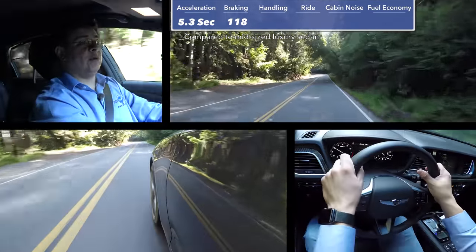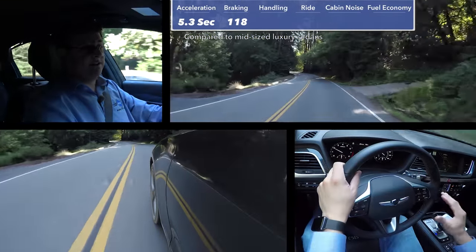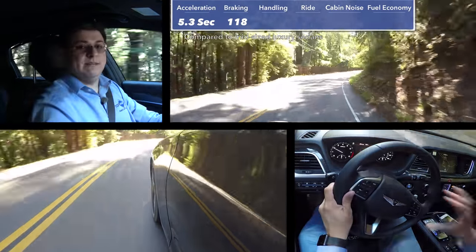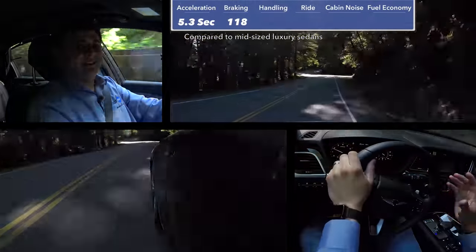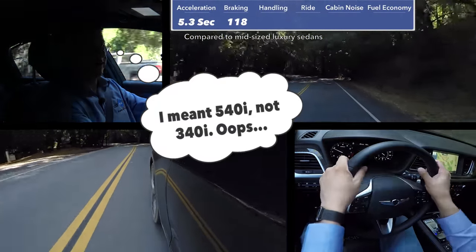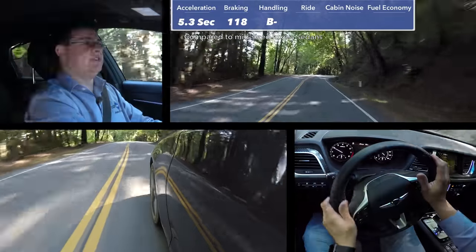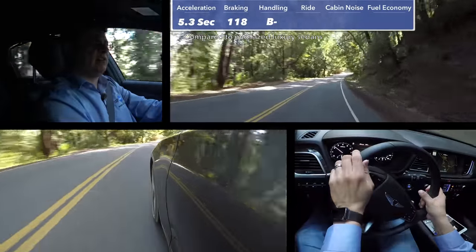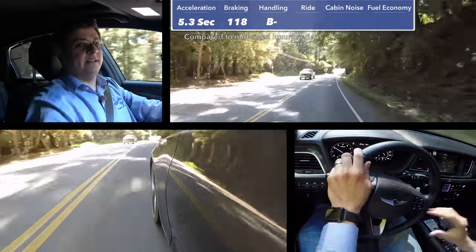That said, 118 feet is a very short stopping distance in general terms, because we have very wide tires on the G80 — comparable to the Audi A6 or BMW 340i. However, the wide tires cannot compensate for the added weight. When it comes to handling, I'm going to give this a B minus. It's not that the G80 handles poorly — this is a lot of fun to drive on these winding mountain roads — but when you start really pushing it harder, it's obvious that it's heavier than the competition.